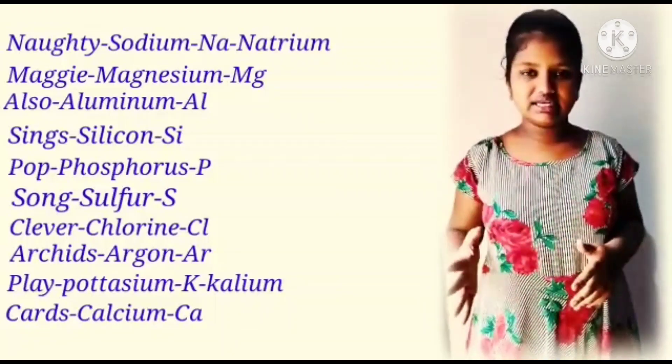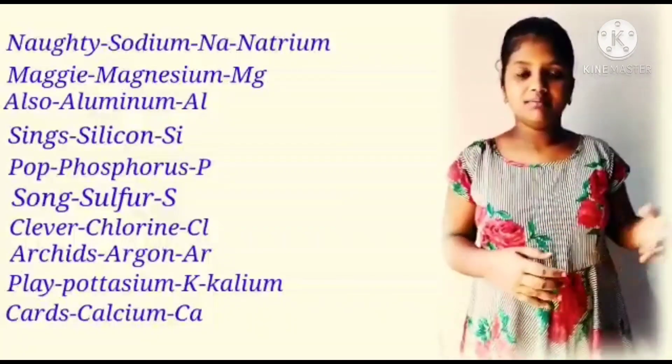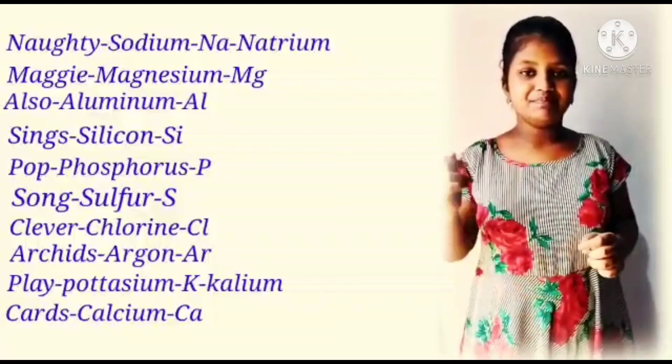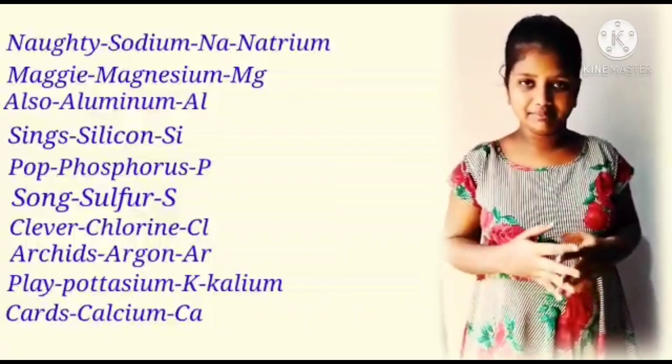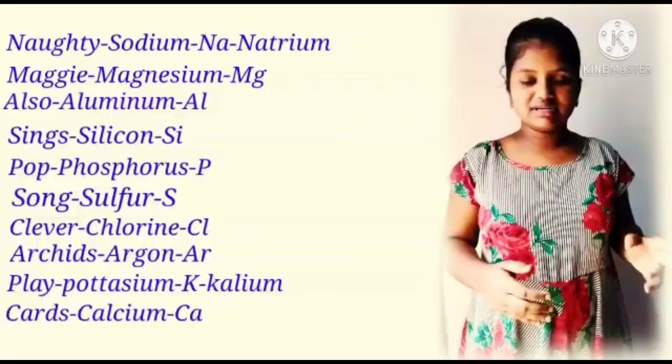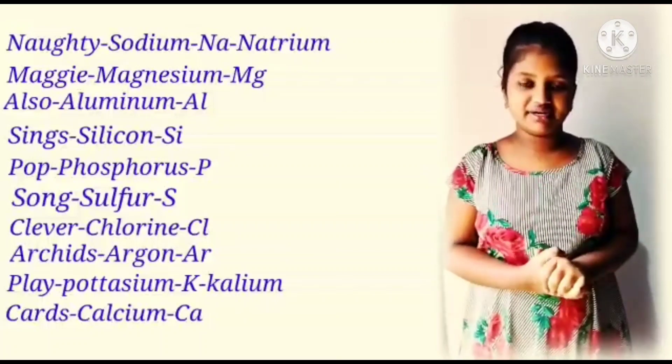Clever — Chlorine, Cl. Acids — Argon, Ar. Play — Potassium, K. Potassium also has a Latin name, Kalium. Cards — Calcium, Ca. I hope everyone understood it.